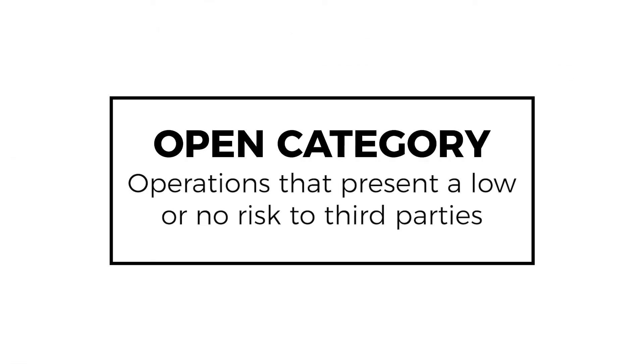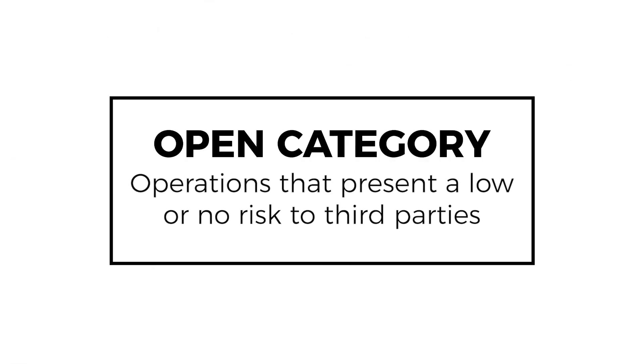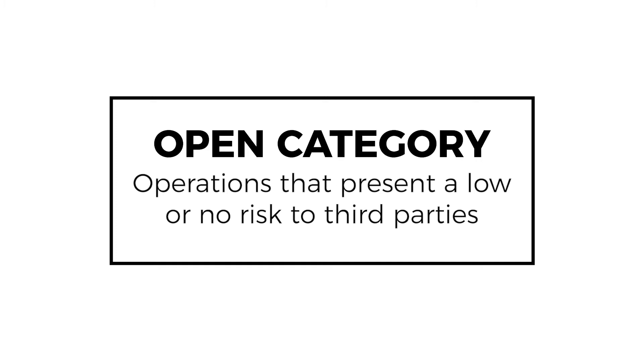There are three UAS operating categories within the UK. The first is the open category — these are drone operations which pose a very low or almost no risk to any third parties.